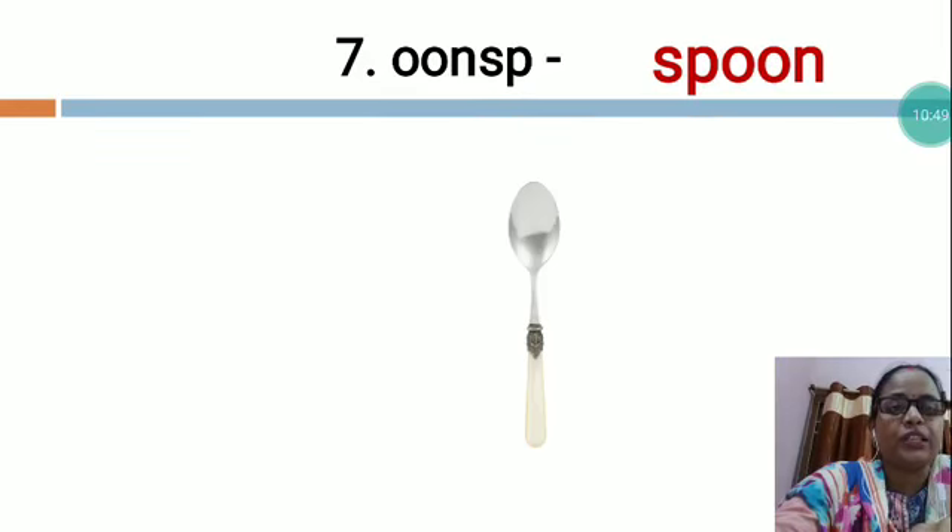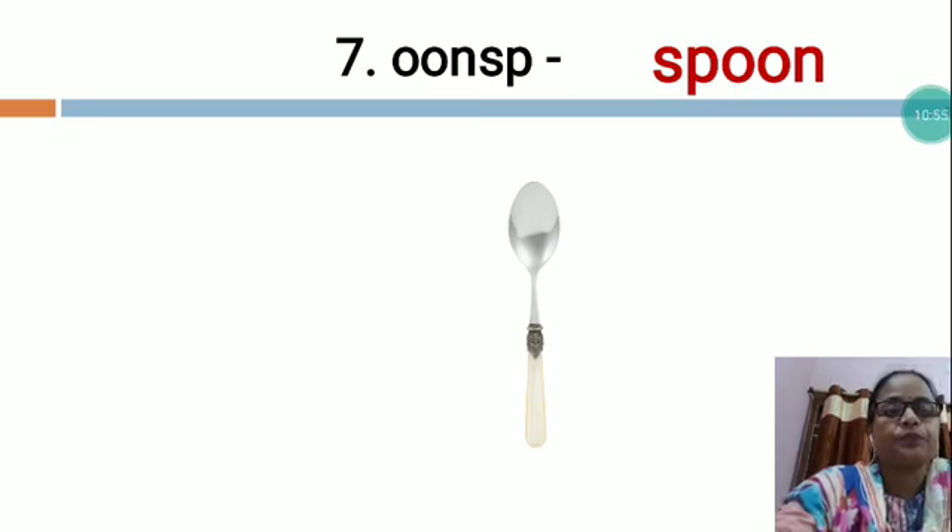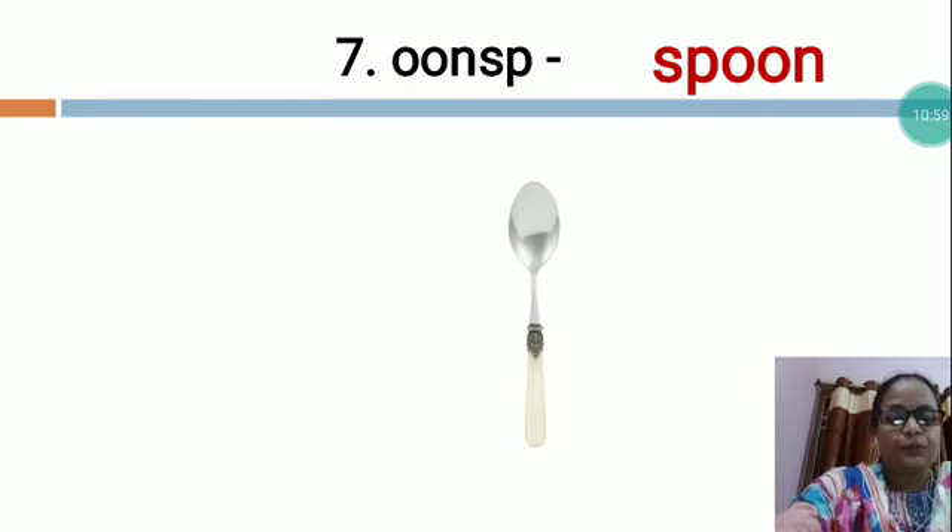Like this, you will arrange all the letters and then you will write S-P-O-O-N. Spoon. A spoon is a utensil consisting of a small shallow bowl, oval or round, at the end of a handle. Spoons are also used in food preparation to measure, mix, stir and serve food. There are a wide variety of spoons made of various materials. It is also used for eating liquid or semi-liquid food which cannot be lifted easily.